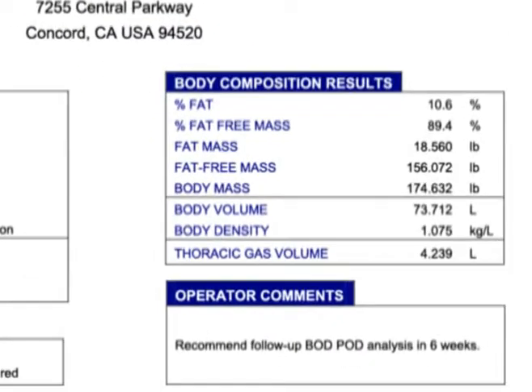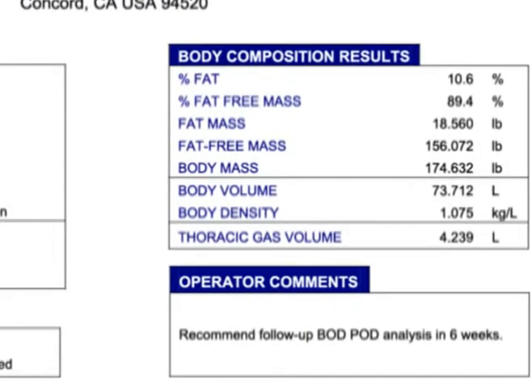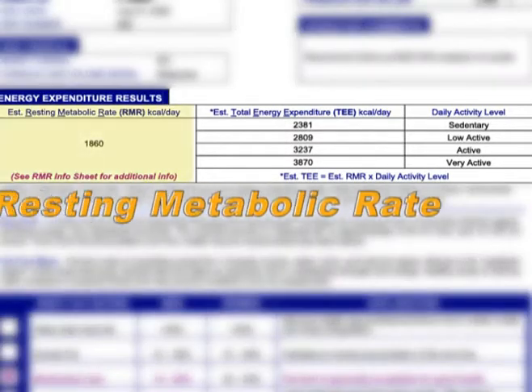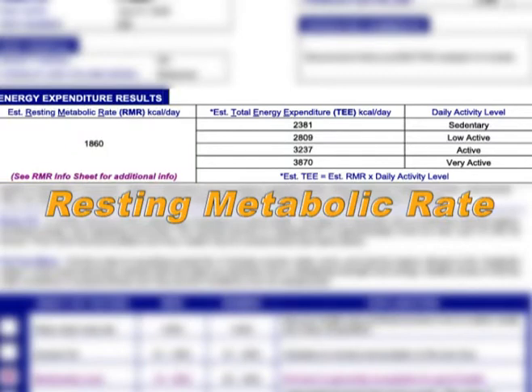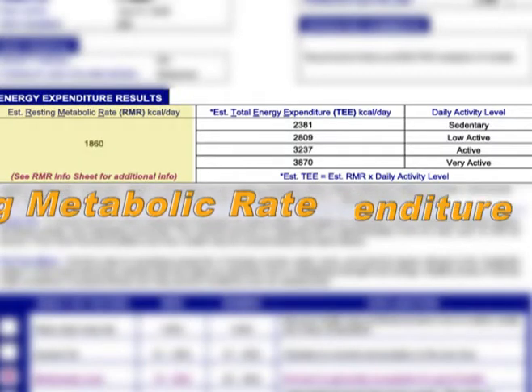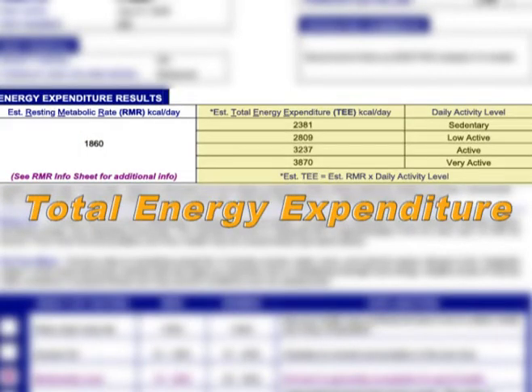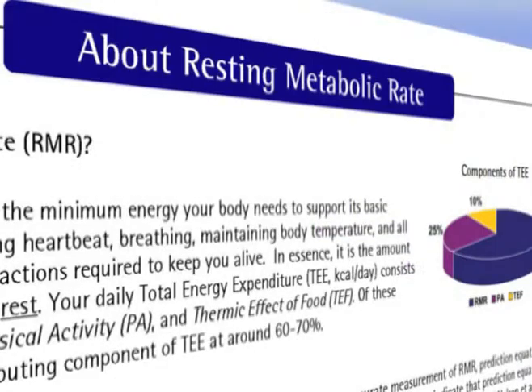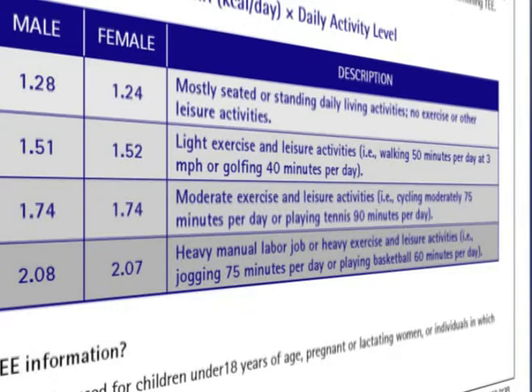A Bod Pod test provides much more than just body composition information. It offers a significant advantage over other methods by also providing high quality data on resting metabolic rate and total energy expenditure. These key components are essential in understanding an individual's metabolic needs and for developing effective nutrition and weight management programs.